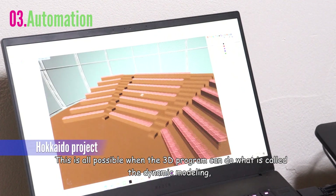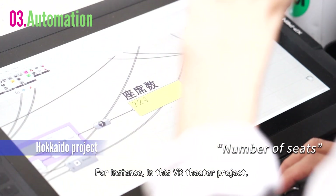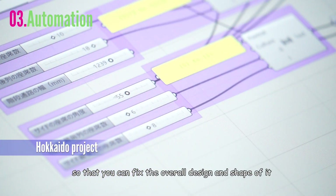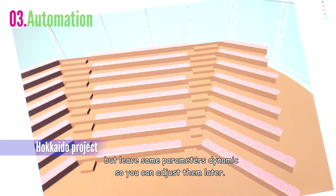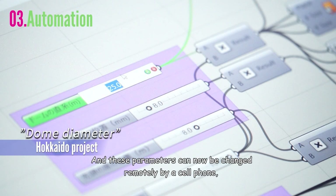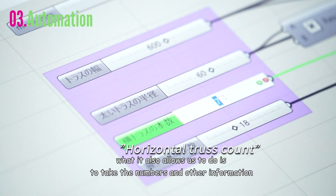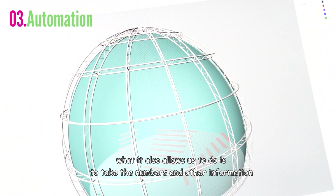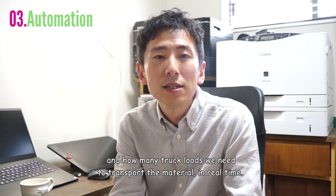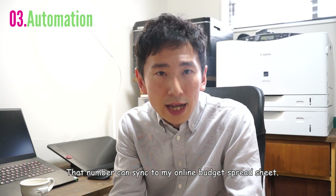This is all possible when the 3D program can do what's called dynamic modeling, such as Rhino 3D. For instance, in this VR theater project, I modeled the whole building dynamically using Rhino 3D and Grasshopper so that you can fix the overall design and shape but leave some parameters dynamic to adjust later. These parameters can be changed remotely by cell phone and that change will be reflected in the presentation in real time. When we model the design dynamically, it also allows us to take numbers and other information from the model and use them to calculate cost and how many truckloads we need to transport material — all in real time. That number can sync to my online budget spreadsheet. That is what I mean by automation.